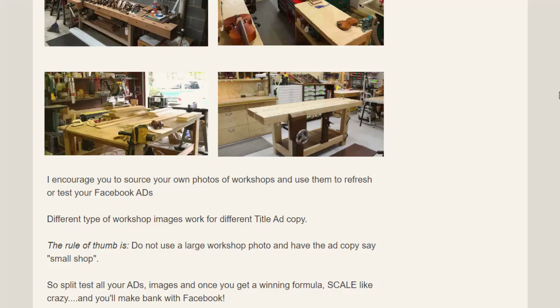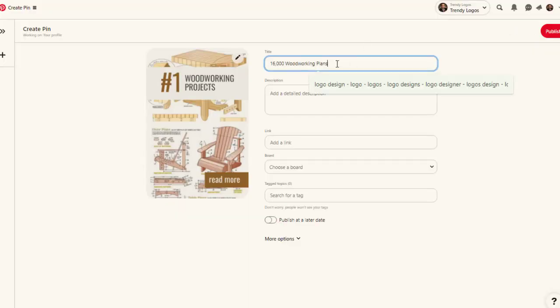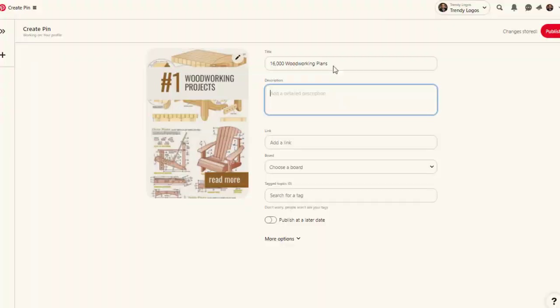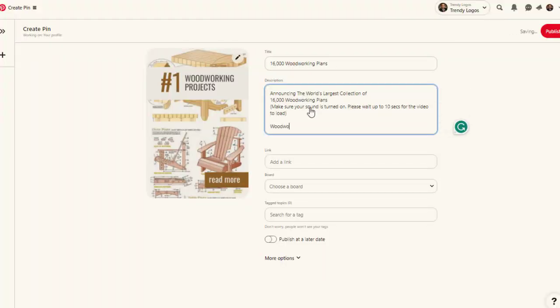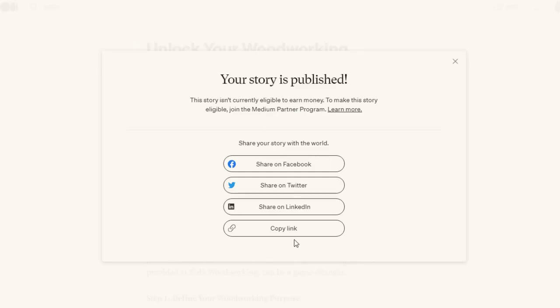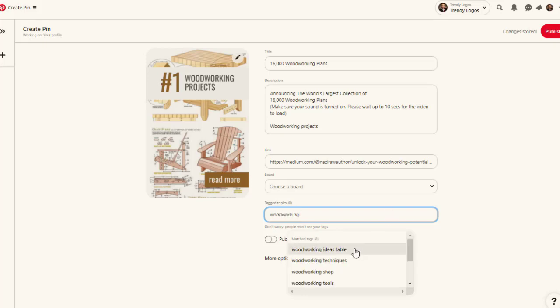Upload the downloaded pin to Pinterest. Use the title from the main landing page, for example '16,000 Plus Woodworking Plans.' Copy some description text from the landing page, add keywords in the description as well. The unique part here is the link — instead of your ClickBank link, paste your Medium.com article link. Add hashtags and keywords to rank your pin on Pinterest.